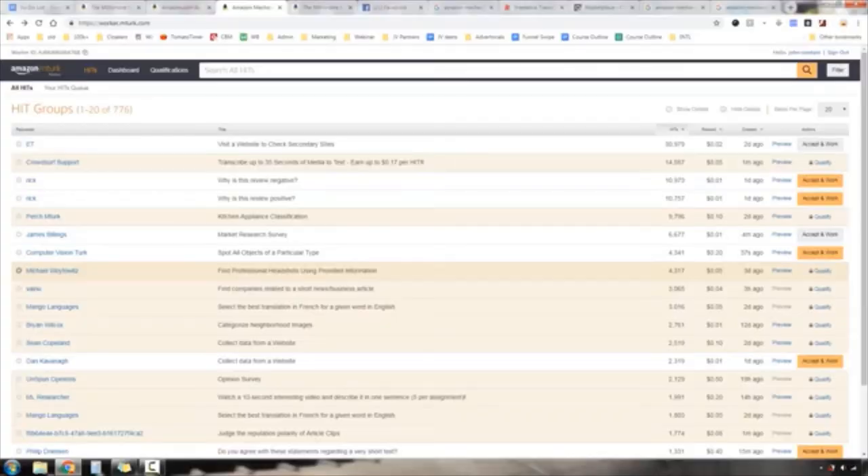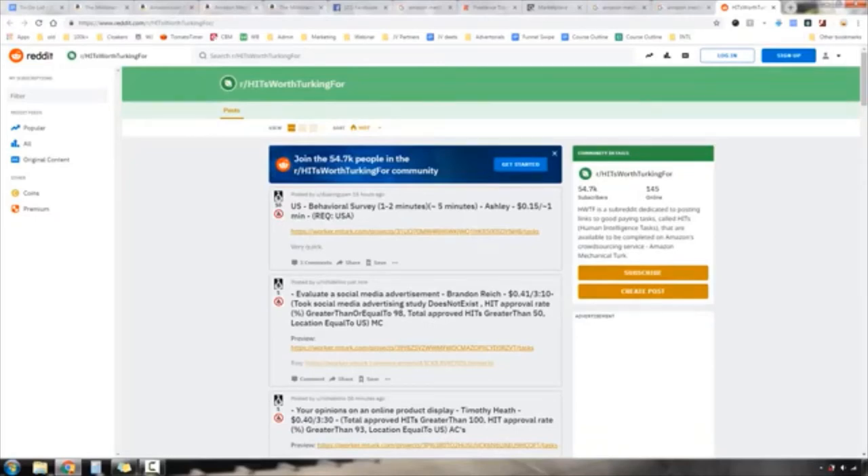For some of the best jobs you need to qualify by taking certain tests — for example, if you're going to translate French, they check your literacy level. Only about a third of the jobs listed are ones I can do right now. A little hack: go to Reddit and visit the subreddit called 'HITs Worth Working For.' HITs stands for Human Intelligence Tasks — that's what Amazon calls them.